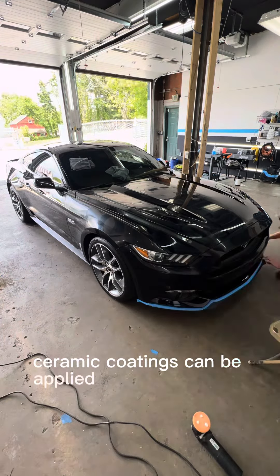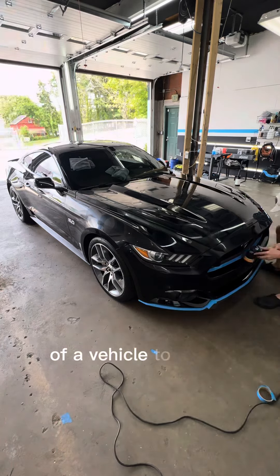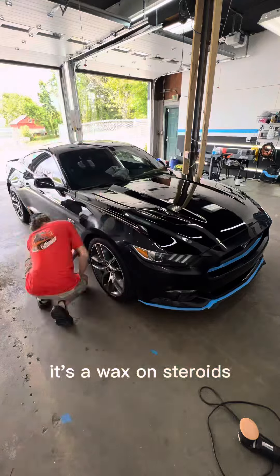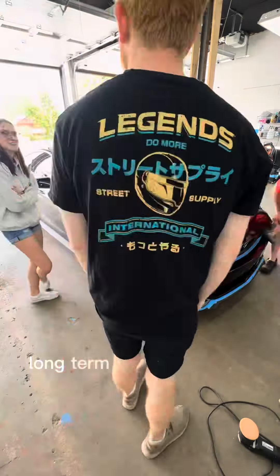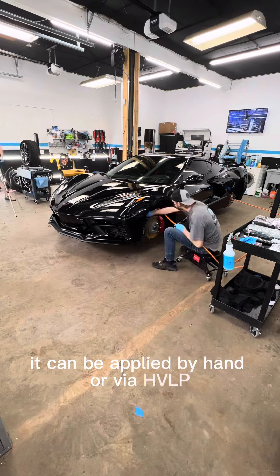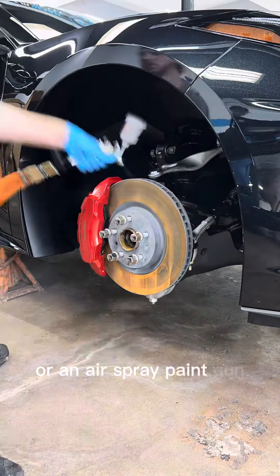Ceramic coatings can be applied to multiple surfaces of a vehicle to add a sacrificial layer of protection. In layman's terms, it's a wax on steroids. It is a hard-curing, long-term paint protection solution. It can be applied by hand or via HVLP or an airspray paint gun.